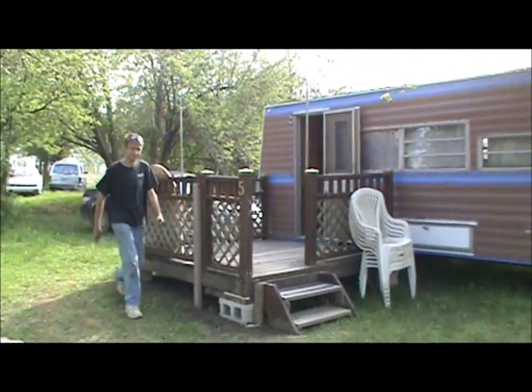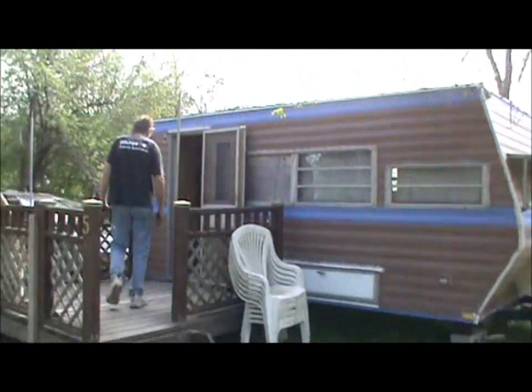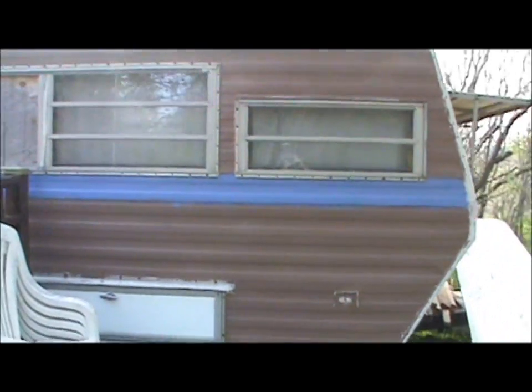So we've got Brad here, and here's his trailer. Looks a little different now. What is this color? Baby Ship Brown? It's actually a pretty good color.